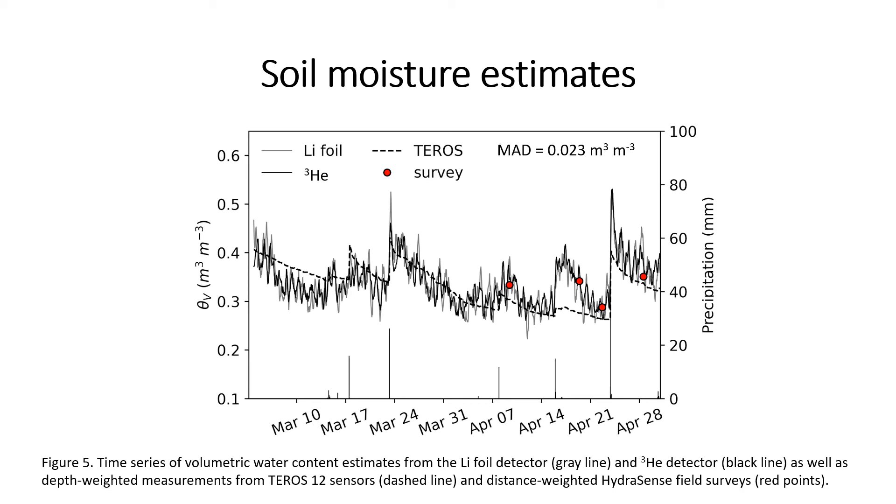What I really want to drive home is the difference between the helium-3 and lithium foil detectors: the mean absolute difference in volumetric water content over the entire time period was only 2.3% by volume, showing great agreement between the more expensive and cheaper detectors. It's also really evident from this figure, especially during the dry-down periods, that the neutron detectors capture the faster dry-down occurring in the more sandy soils, while the Teros sensors show a slower dry-down due to the heavy clay soil in the center of the field. Both the lithium foil and helium-3 detectors were able to capture the influence of soil texture and soil moisture variability in the field.